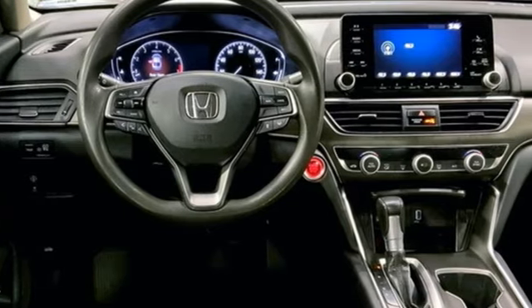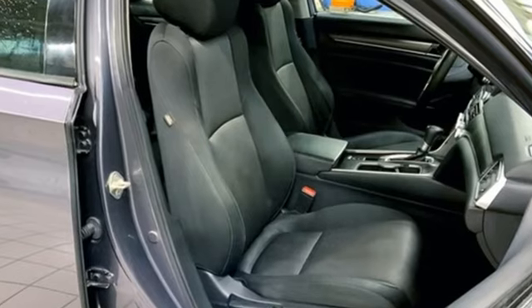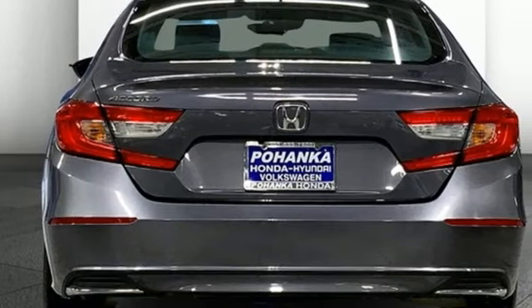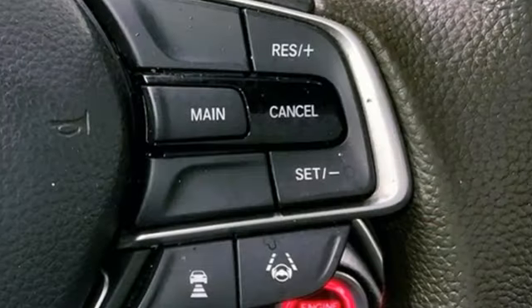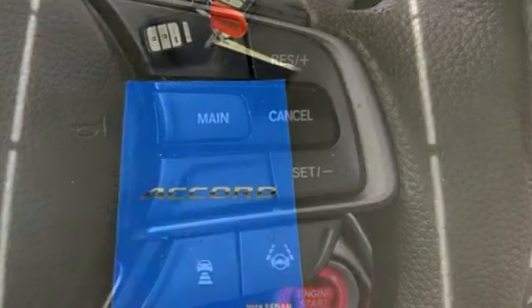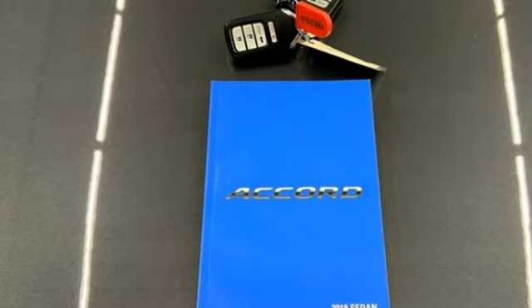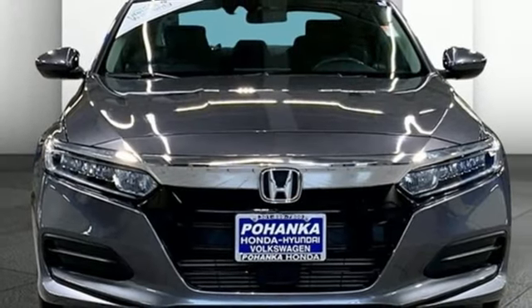Streaming audio, wireless phone connectivity, dual zone climate control, push button start, manual tilting steering column, intercooled turbo inline four-cylinder engine, aluminum wheels, gas pressurized shocks, and continuously variable automatic transmission. Every Honda's designed with the driver in mind.